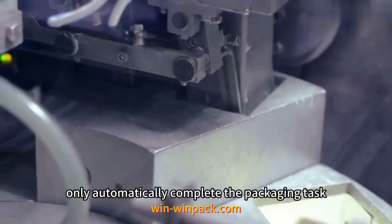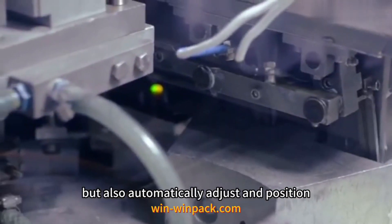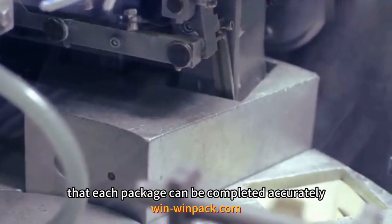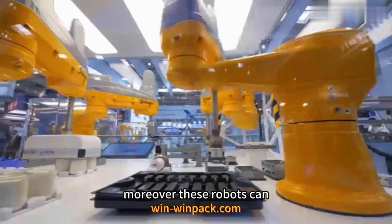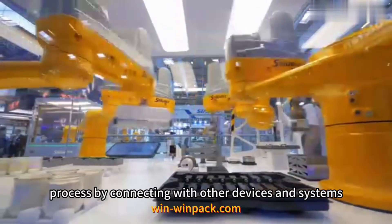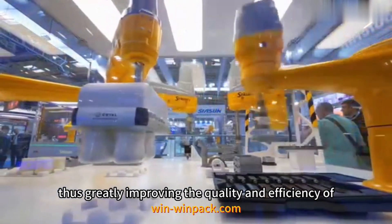These robots can not only automatically complete the packaging task, but also automatically adjust and position according to the size and shape of the product to ensure that each package can be completed accurately. Moreover, these robots can also realize the intelligent packaging process by connecting with other devices and systems, thus greatly improving the quality and efficiency of packaging.